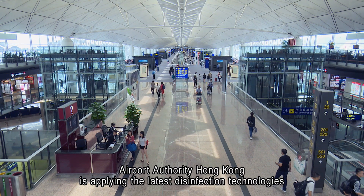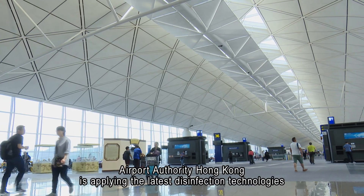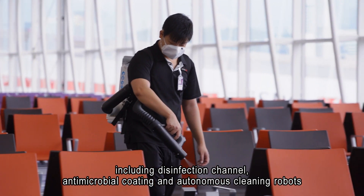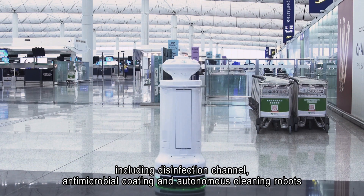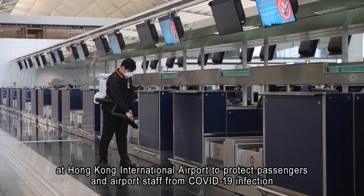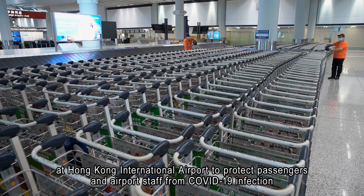Airport Authority Hong Kong is applying the latest disinfection technologies, including disinfection channel, antimicrobial coating and autonomous cleaning robots at Hong Kong International Airport to protect passengers and airport staff from COVID-19 infection.